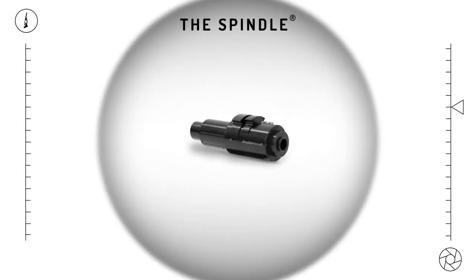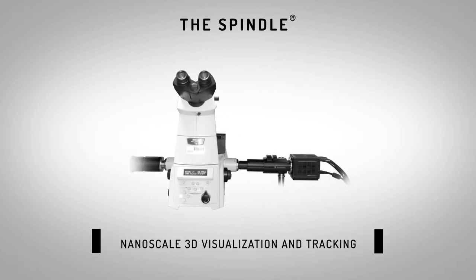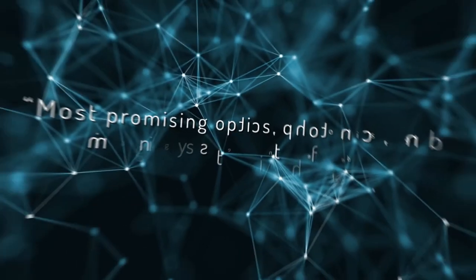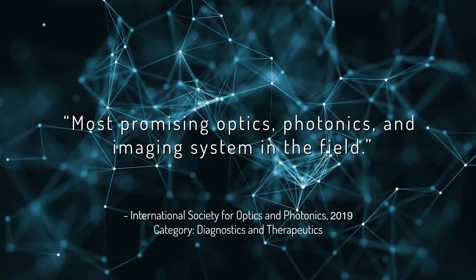In 2017, Double Helix Optics launched the Spindle, revolutionizing the industry by enabling nanoscale 3D visualization and tracking for single molecules and 3D imaging of whole cells. It was a breakthrough achievement, recognized as the most promising optics, photonics, and imaging system in the field.